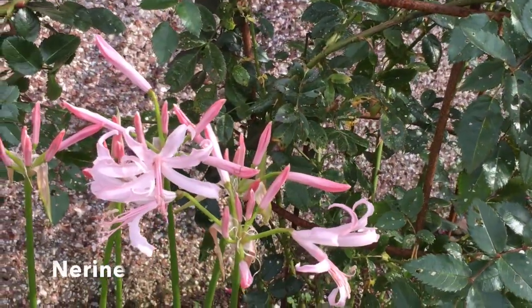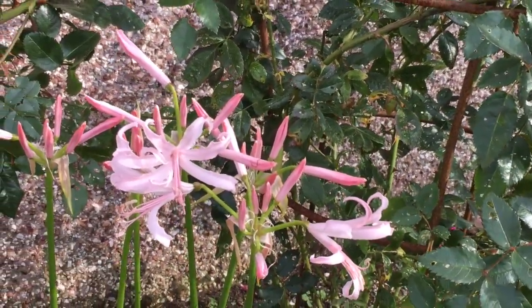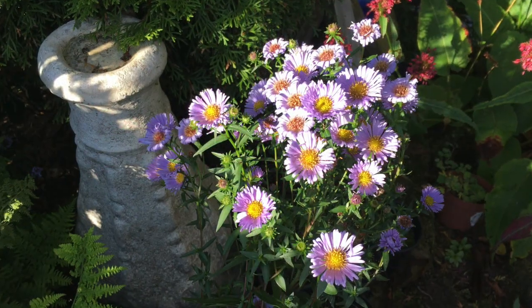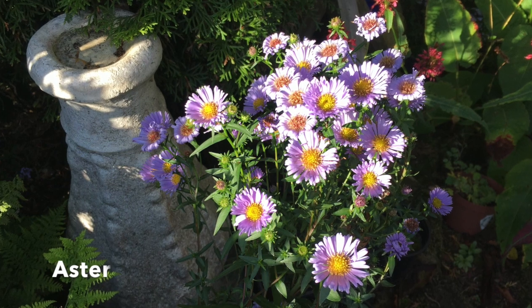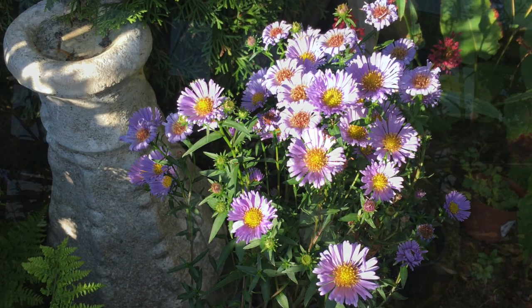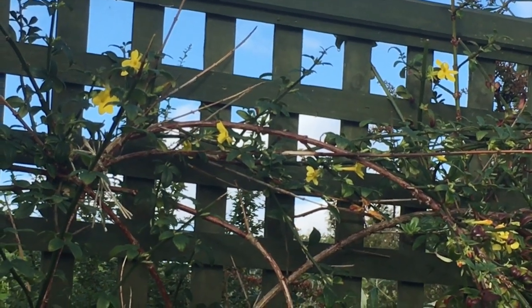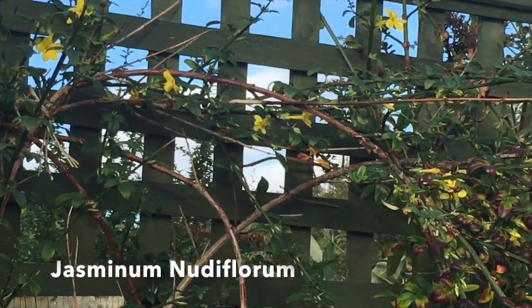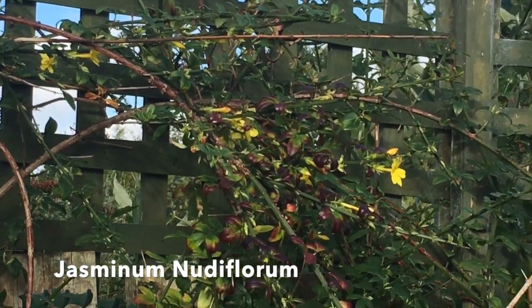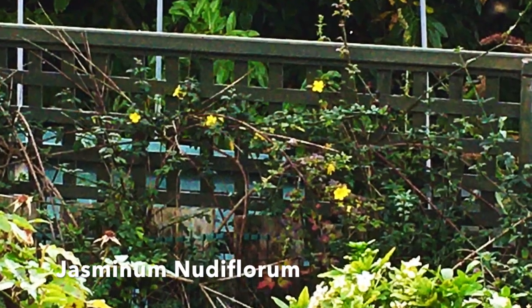Another late season addition is this pale pink nerine. We used to call these macomas daisies, but now called asters, they brighten up a corner when other flowers are finished. As you might expect, winter jasmine or Jasminum nudiflorum has beautiful yellow starry flowers over the winter, but this one has got started with the winter display already.